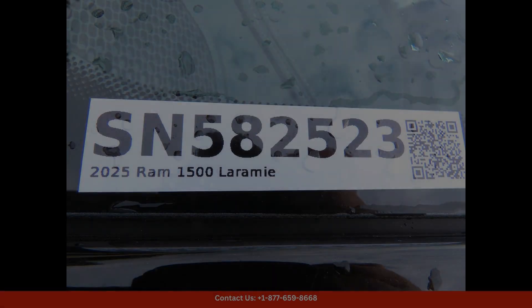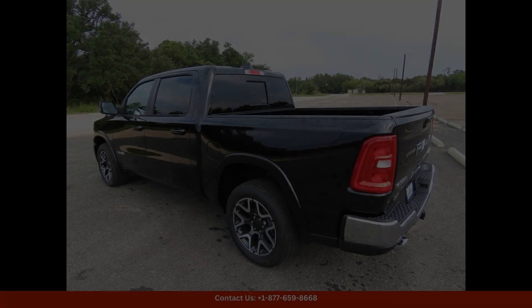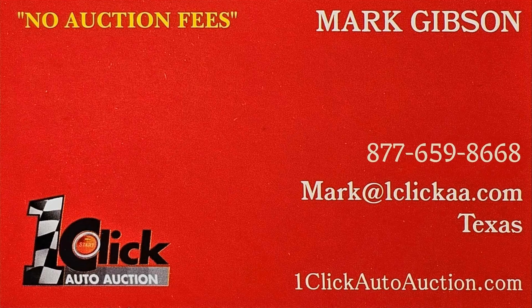This truck is up for any challenge and will exceed your expectations with its superior performance and versatility. Thanks for watching. Subscribe to the channel and stay tuned.